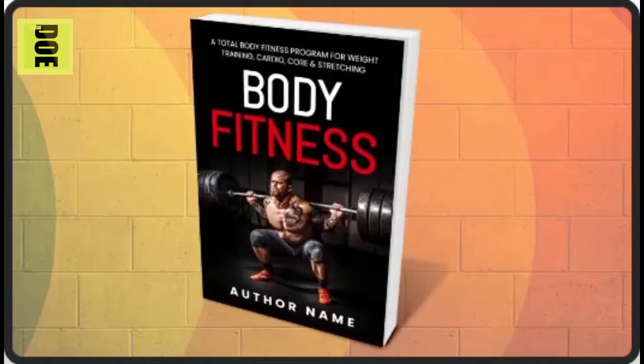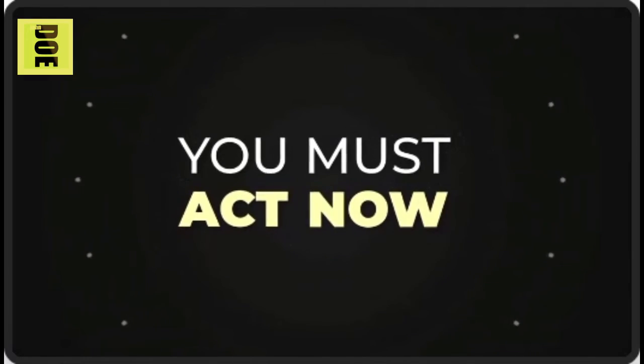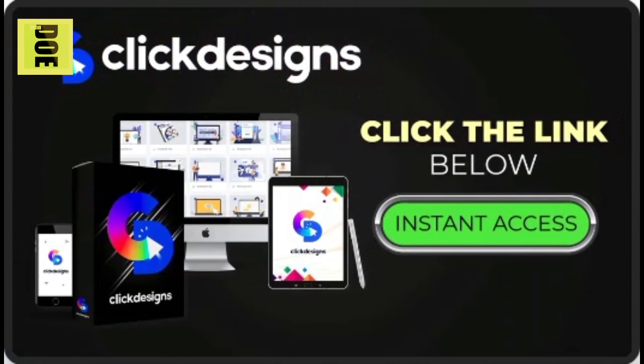Create spectacular designs faster than the pros with Click Designs — now for a ridiculously low one-time payment. But you must act now, because the price will soon change to a monthly subscription without notice. If you want to sell like crazy with world-class, show-stopping designs, click the button below and get your account right away.